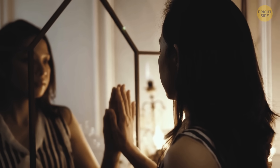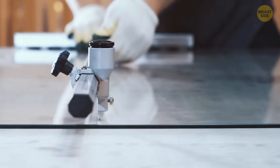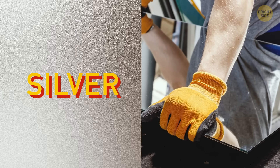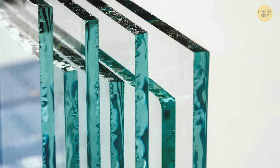These days, it's quite simple to make a mirror. Producers take a regular sheet of glass as a base. Then they apply a reflective coating. This usually means spraying a thin layer of either silver or aluminum onto the back of the sheet of glass. This process is called silvering.